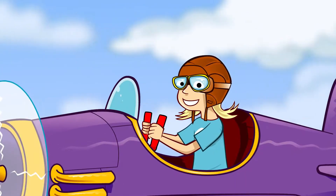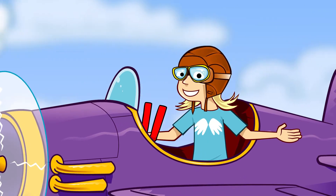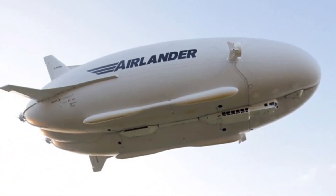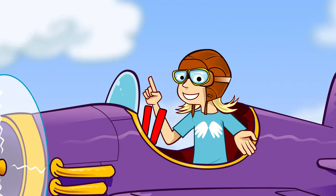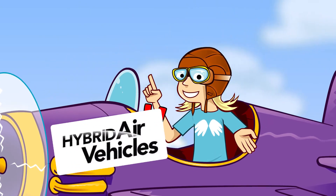Today, Cardington is home to a type of aircraft that you might not see that often in the skies. Can you guess which sort? Airships! And it's all thanks to an exciting technology and engineering powerhouse called Hybrid Air Vehicles.